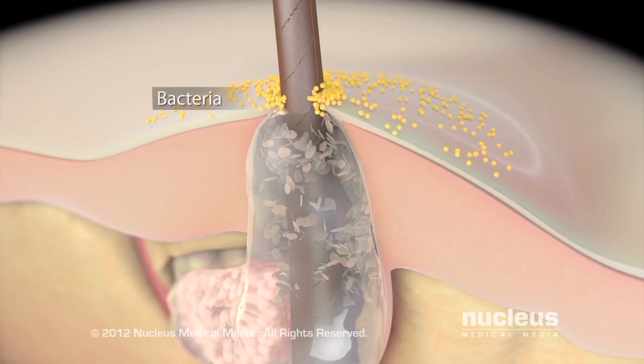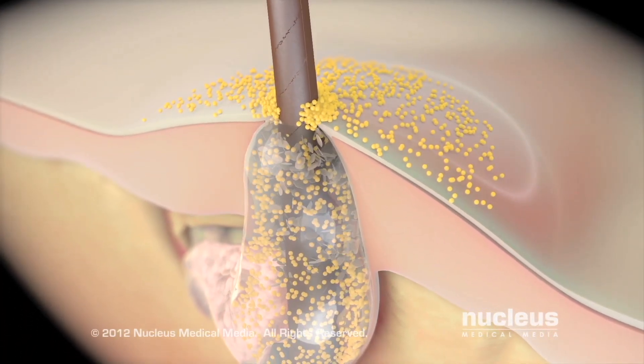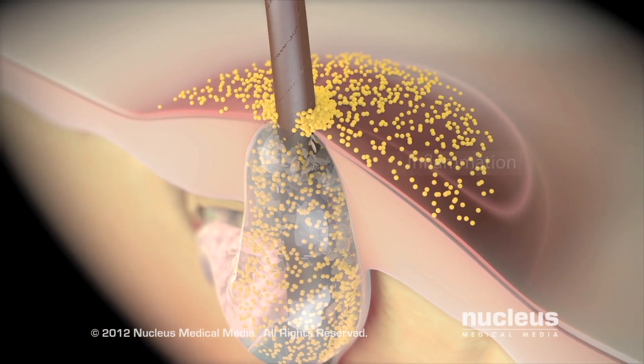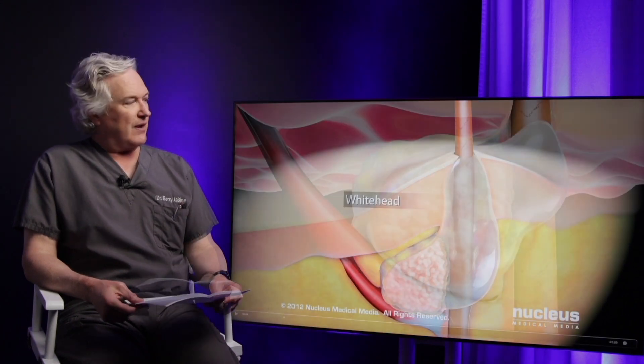In addition to that clogging, you also have bacteria on the skin that migrate down this follicle, and when they get involved and intermixed with this sebum, it creates significant inflammation. And that's where you get the redness and the discomfort that comes out.